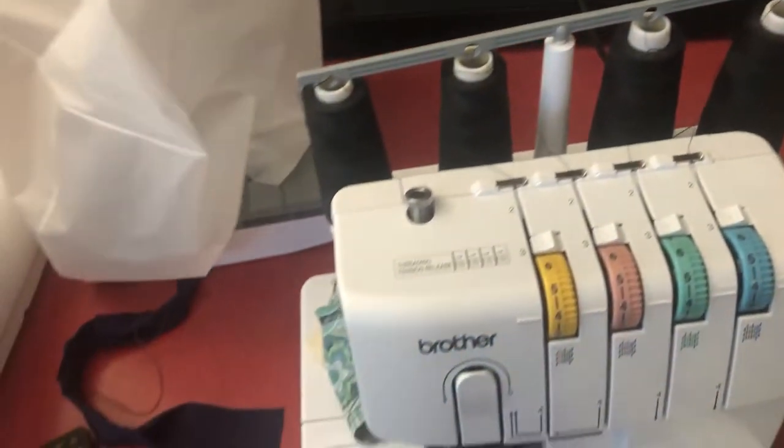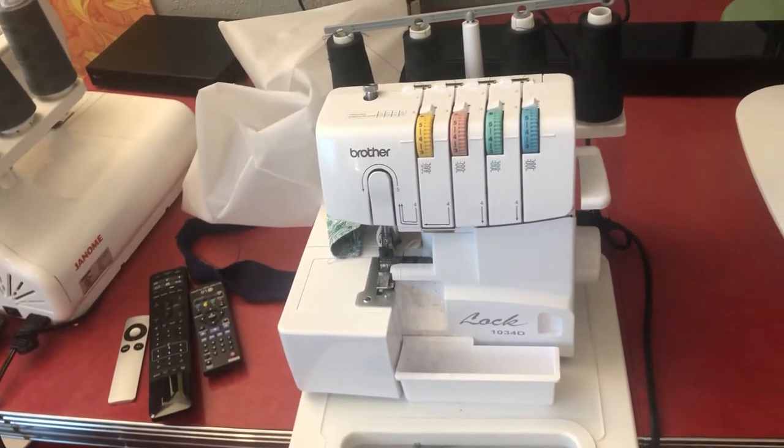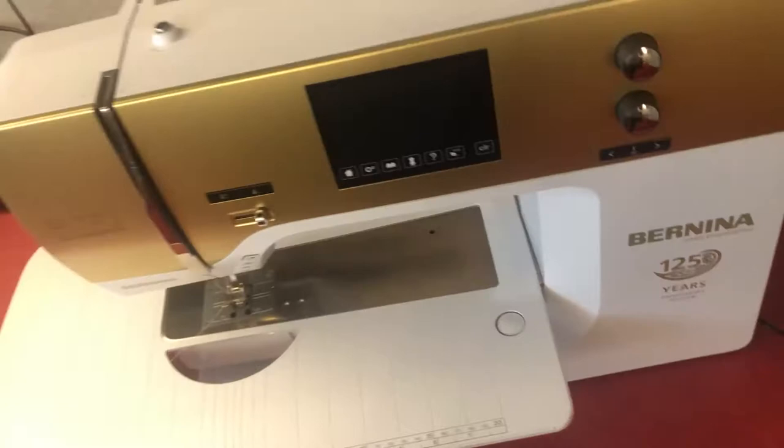Here is my cover stitch machine — I've only used it a couple of times, I'm still learning. It is a Janome 900 CPX; it doesn't have the greatest reviews but it does the job. I also have my Blu-ray player, my soundbar, my Apple TV, my Bernina attachment feet, and my serger. The serger is new to me — I bought it during the pandemic; it's a Brother I got off Amazon. I'll put the link in the description but it works really well.